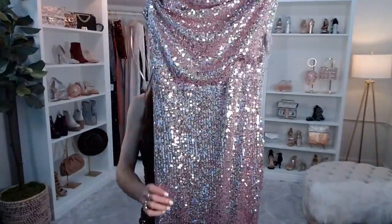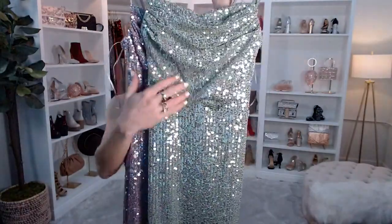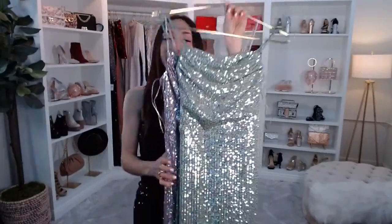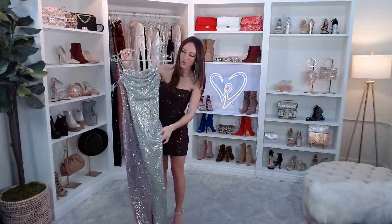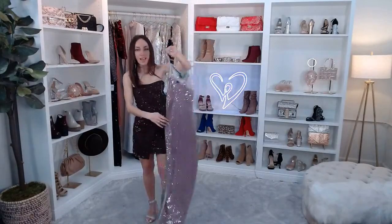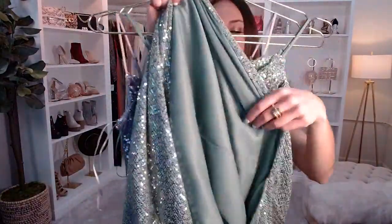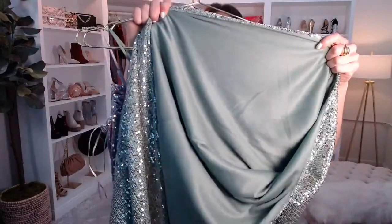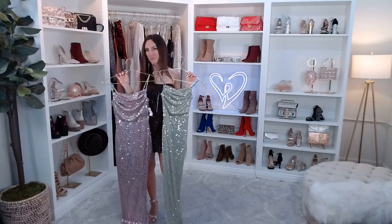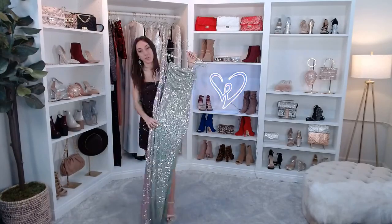The Fatima has a sleeveless cowl neckline, adjustable spaghetti straps, sequin mesh fabric with minimal stretch, and a high side slit just like the Lola. It has a bodycon silhouette with stretchy knit lining underneath — nothing snags. Sage is my personal favorite. Would you wear a lavender or sage dress on New Year's Eve? It's all sequins, so it's very festive even if it's not the traditional color palette.